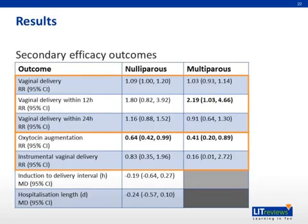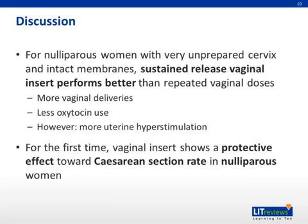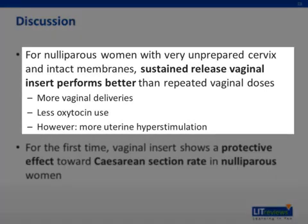Finally, these are the results for the other secondary outcomes. There seems to be an increase in the rate of vaginal deliveries associated with the use of vaginal insert compared to the other ways, but the association is not very statistically significant. There is also a statistically significant decrease in the usage of oxytocin augmentation associated with the use of vaginal insert versus the other ways of prostaglandin administration. The authors performed this meta-analysis to determine the best approach for prostaglandin induction of labor in the most challenging population, which is nulliparous women with very unprepared cervix and intact membranes. The results suggest that the sustained release vaginal insert performs better than repeated prostaglandin administration since it is associated with more vaginal deliveries and less oxytocin use.